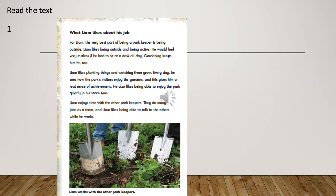What Liam likes about his job. For Liam, the very best part of being a park keeper is being outside. Liam likes being outside and being active. He would feel very restless if he had to sit at a desk all day. Gardening keeps him fit too. Liam likes planting things and watching them grow. Every day he sees how the park's visitors enjoy the gardens and this gives him a real sense of achievement. He also likes being able to enjoy the park quietly in his spare time. Liam enjoys time with the other park keepers. They do many jobs as a team and Liam likes being able to talk to the others while he works. There is a picture or photograph with a caption underneath saying: Liam works with the other park keepers.